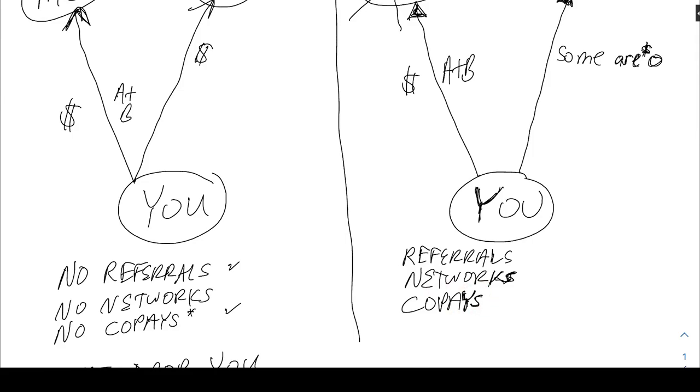That said, Medicare Advantage plans will often provide extra services above and beyond original Medicare. For example, if you've seen the TV commercials, there will sometimes be dental, vision, even transportation to a certain number of medical appointments each year. A lot of them will offer over-the-counter benefits where you get a catalog and can choose aspirins and different OTC items that the plan will give you money towards.